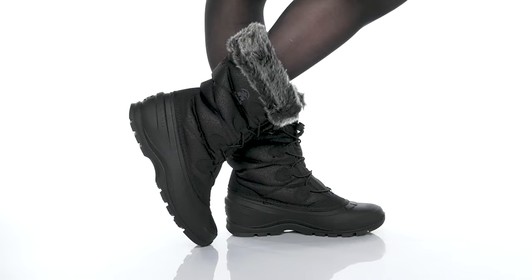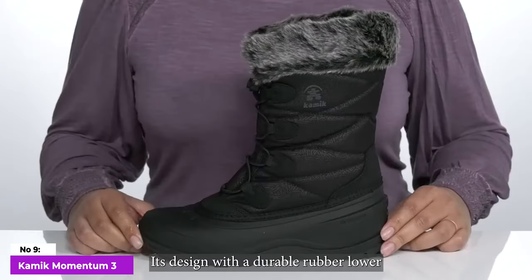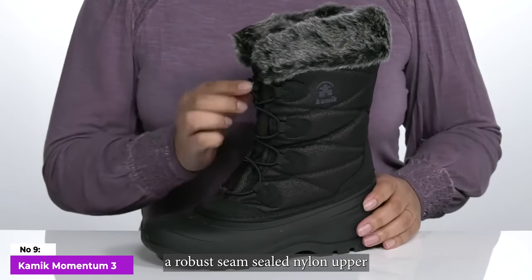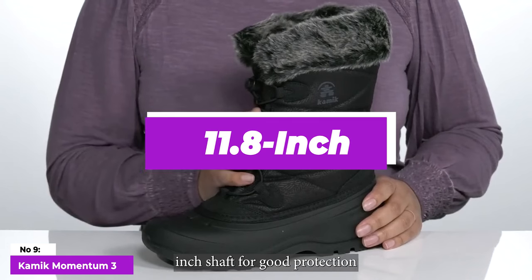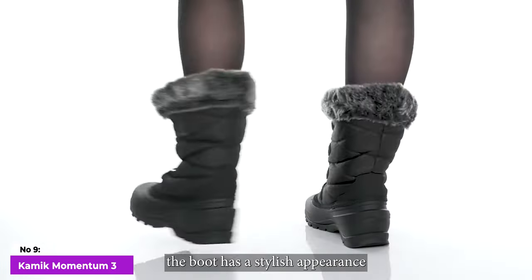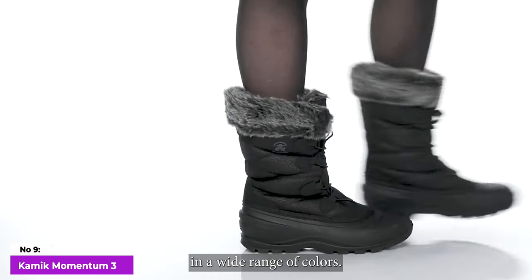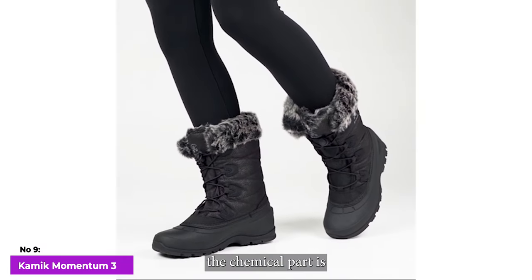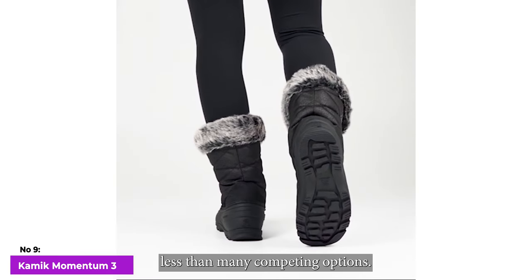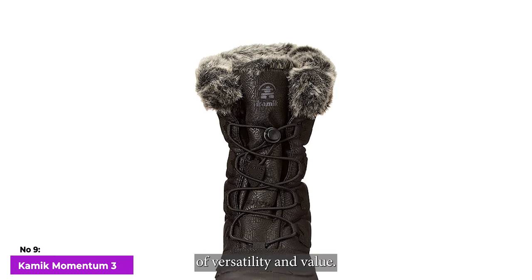Number 9: Kamik Momentum 3. The Kamik Momentum women's boot has several appealing features for winter use. It's designed with a durable rubber lower, a robust seam-sealed nylon upper, and a substantial 11.8-inch shaft for good protection from snow and water. Despite its winter-ready features, the boot has a stylish appearance suitable for everyday wear and is available in a wide range of colors. What sets the Kamik apart is its affordable price, which can be at least $50 to $100 less than many competing options. Overall, it offers a compelling combination of versatility and value.